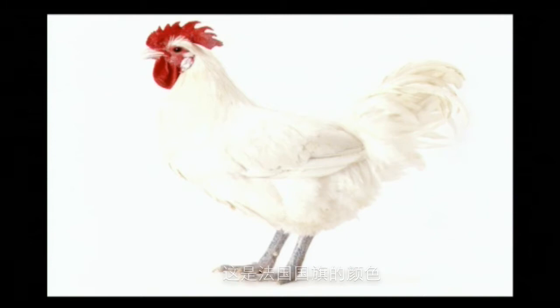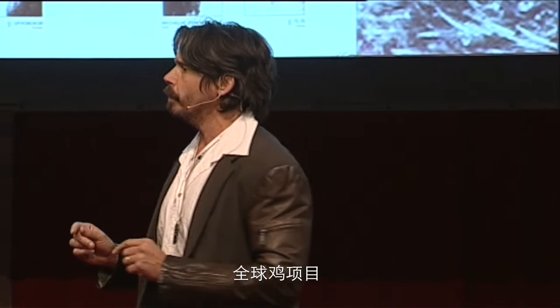Actually, what we did is create a frame around a living object. I'm not sure that we can do this. That's why I started my big crossbreeding project, the Cosmopolitan Chicken Project.